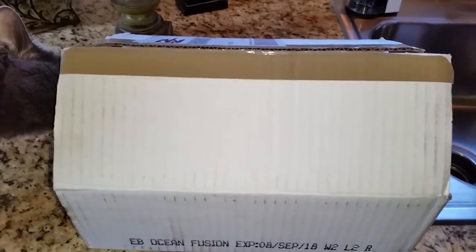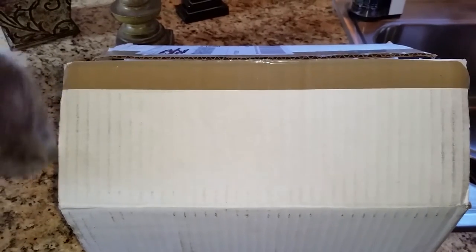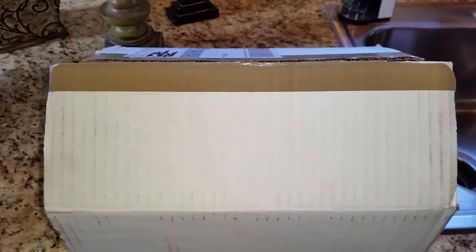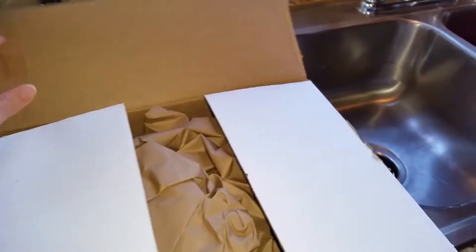Hey everyone! Thank you for stopping by today to watch this video. Today we received a box from Earthborn Holistic Cat Food of cat food samples for Jericho and Thunder to try. So let's open up the box and see what we have in here.